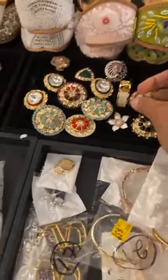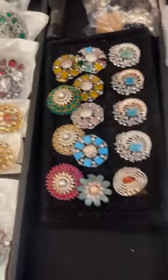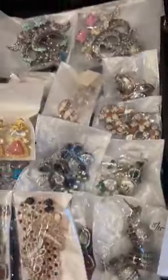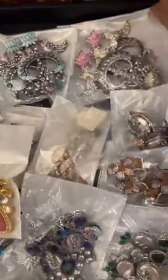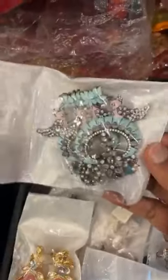Look at this — premium, premium quality. High-end pieces. These are the rings, and then we have more earrings here. So different and so unique. And we have this in another color.